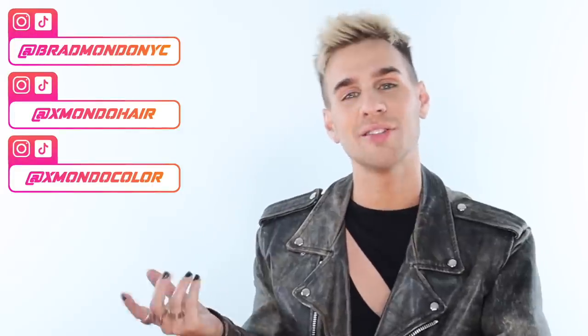Make sure you check me out on my social media handles and also check out Xmondo Hair and Xmondo Color linked below. Thank you so much for watching — don't forget to live your extra life, and I'll see you next time. Bye!